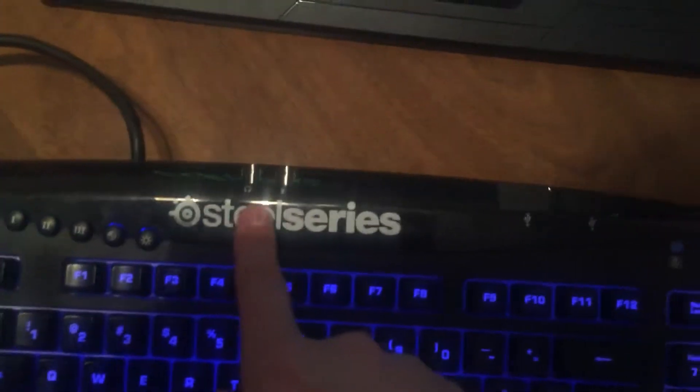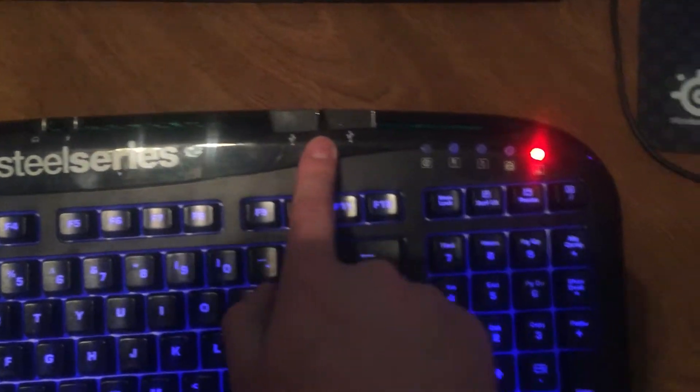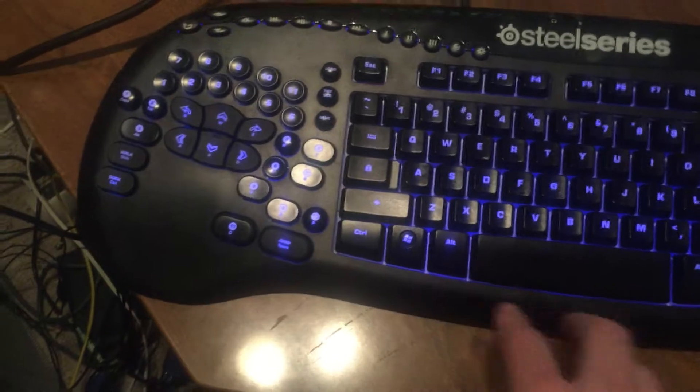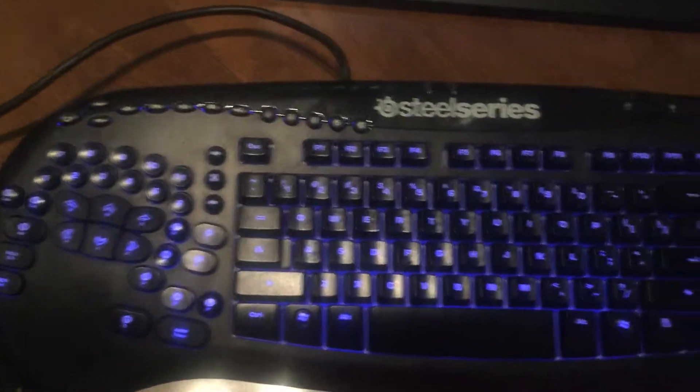It has two audio ports for your headphone jack and your microphone jack. A lot of new keyboards don't actually have that, and it's got two USB slots. It also has the ability to customize the keys to whatever you want using the Z engine or whatever.